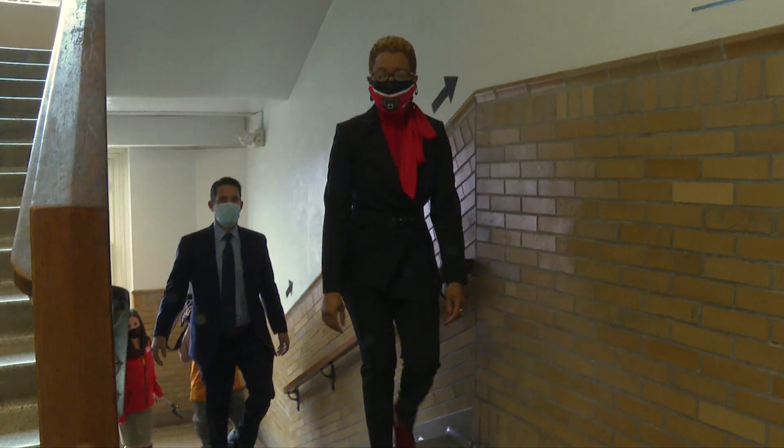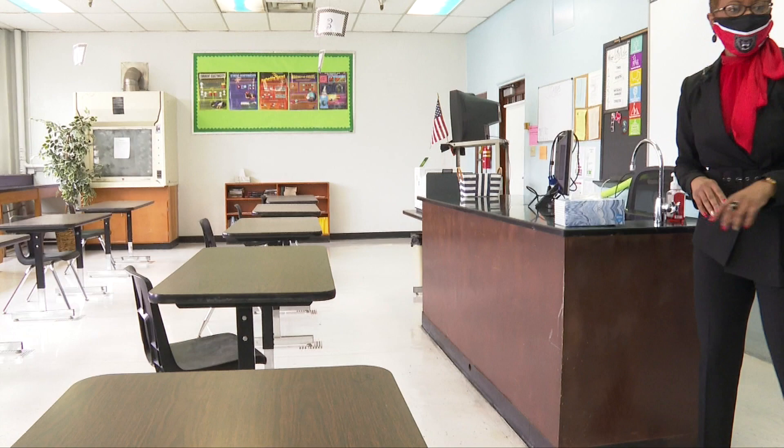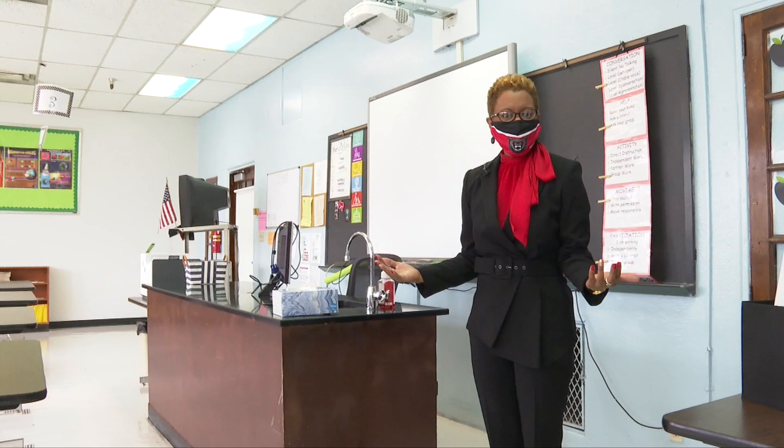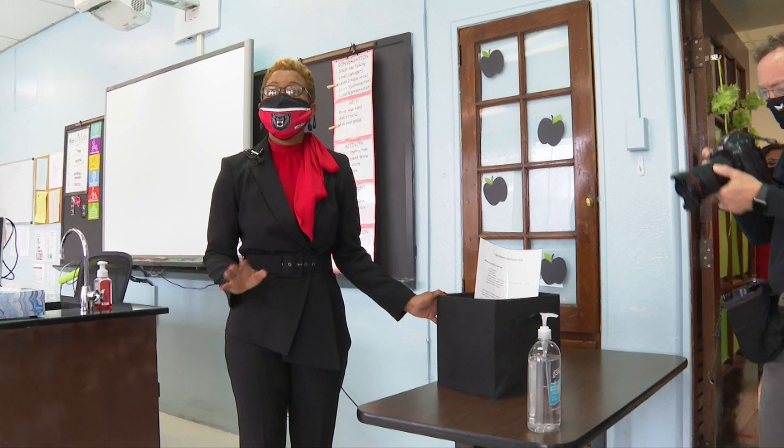There are arrows for them to know which way to walk, and on that side they would know not to walk through that door. The desks are six feet apart and they have markers on the floor — because kids are kids and they move around, and so do their desks — as a way to ensure they are maintaining the proper social distance. This is a classroom sanitization kit that every single teacher will get.